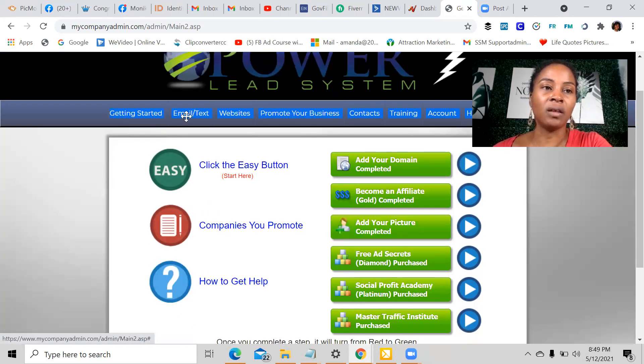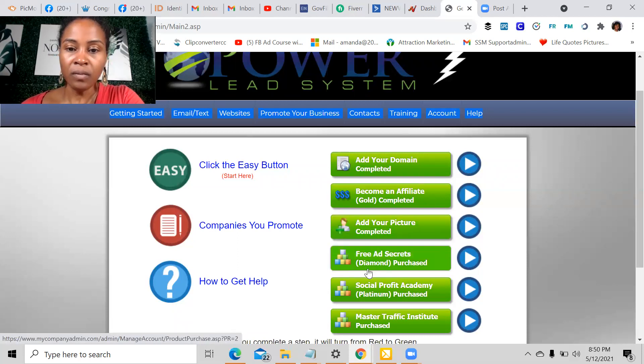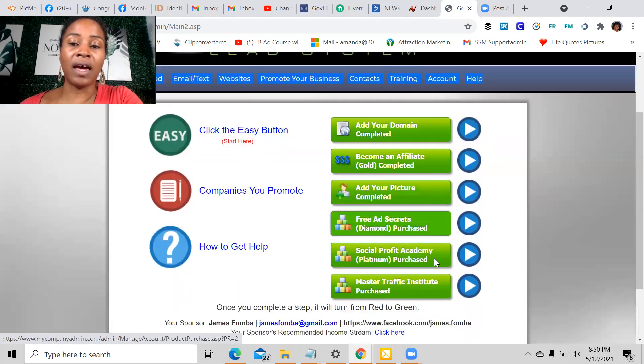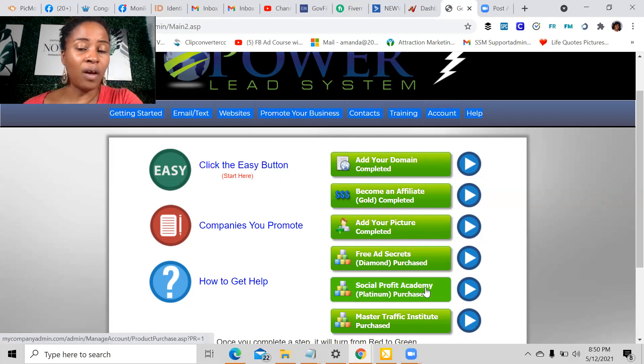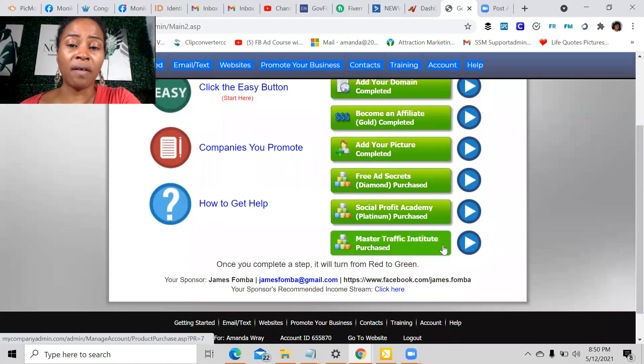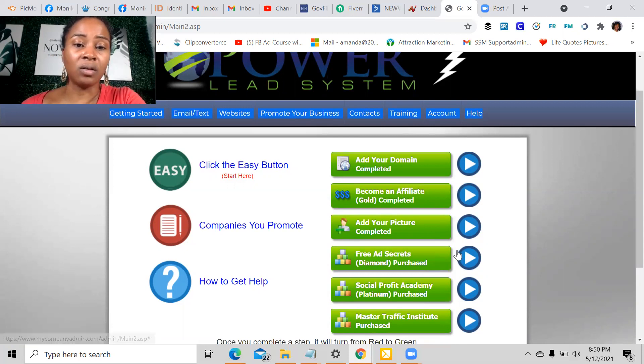When you come into the Power Lead System — the link will be in the description below — they have different levels. The goal level being the lowest allows you to get residual payments of $20 per person per month, with a one-time fee of $30 to join. The diamond level is a one-time payment of $147 and allows you to collect unlimited $100 payments. Then you have the platinum at $497 one-time, allowing unlimited $400 payments. And then the Master Traffic Institute, a one-time payment of $1,497, allows you to collect unlimited $1,000 payments.